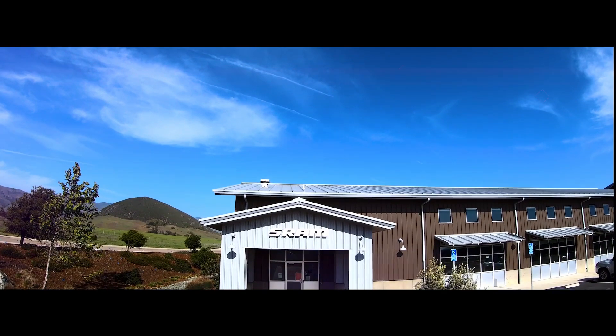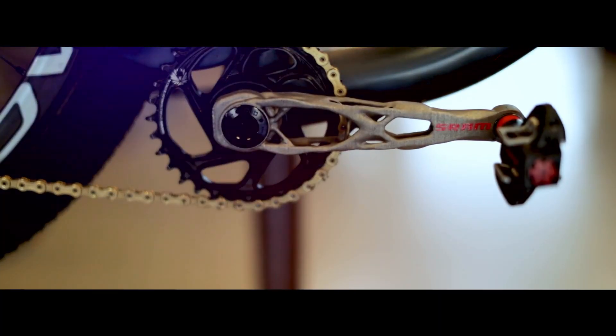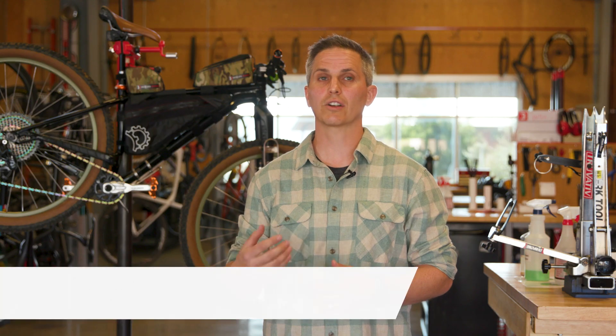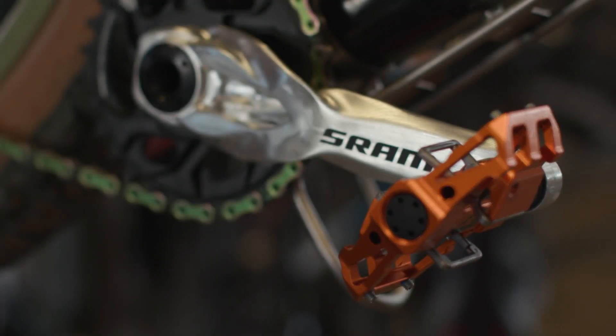For SRAM, the end goal is to deliver cycling components that inspire the rider and make the bicycle faster. We started this project with Autodesk as a leader in generative design technology so that we could pair that with what we understand about bicycle design and look at optimizing our crank arm designs.